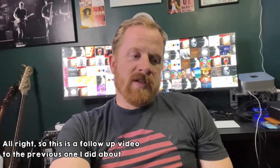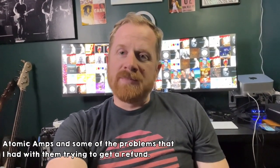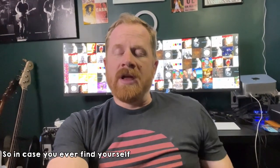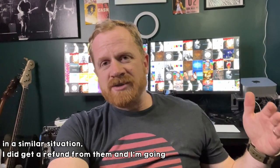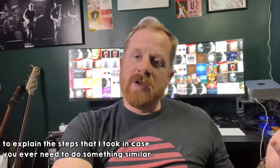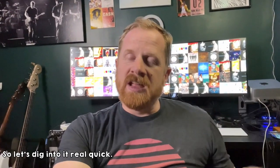All right, so this is a follow-up video to the previous one I did about Atomic Amps and some of the problems that I had with them trying to get a refund. In case you ever find yourself in a similar situation, I did get a refund from them and I'm going to explain the steps that I took. So let's dig into it real quick.